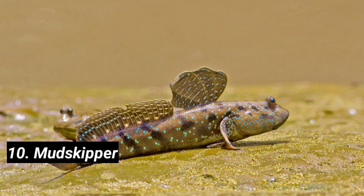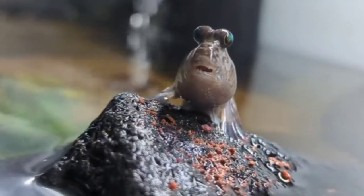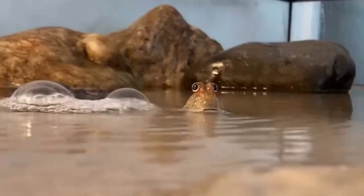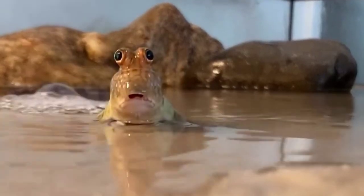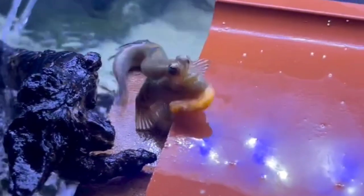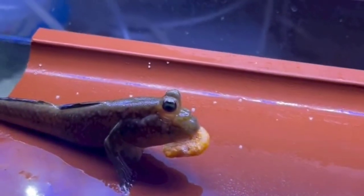Ten: Mudskipper. Able to move on land, mudskippers breathe through their skin and a specialized chamber in their mouth, allowing them to survive out of water for extended periods. These small fish may look ordinary, but their unique abilities make them true underwater marvels.